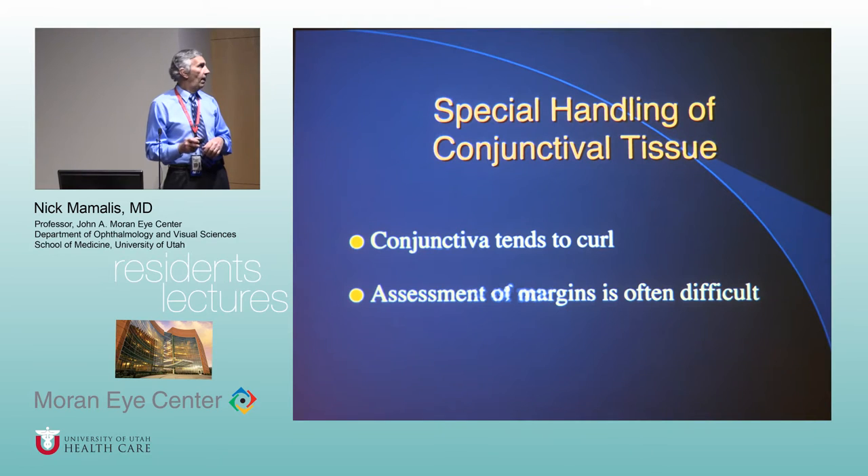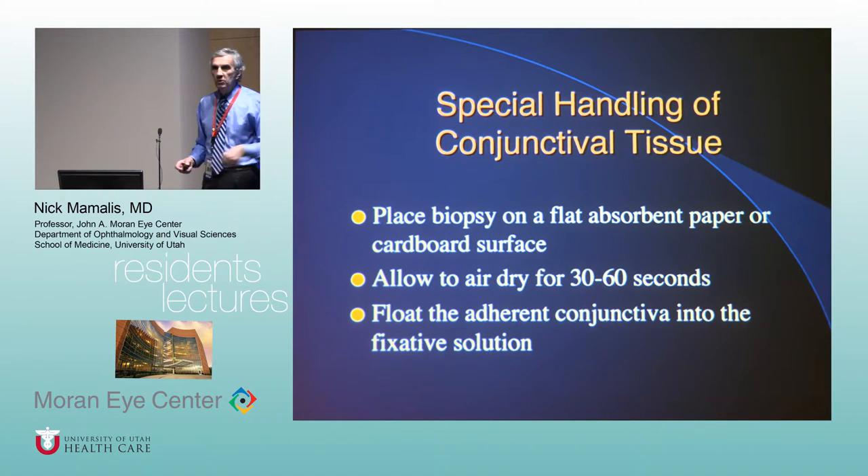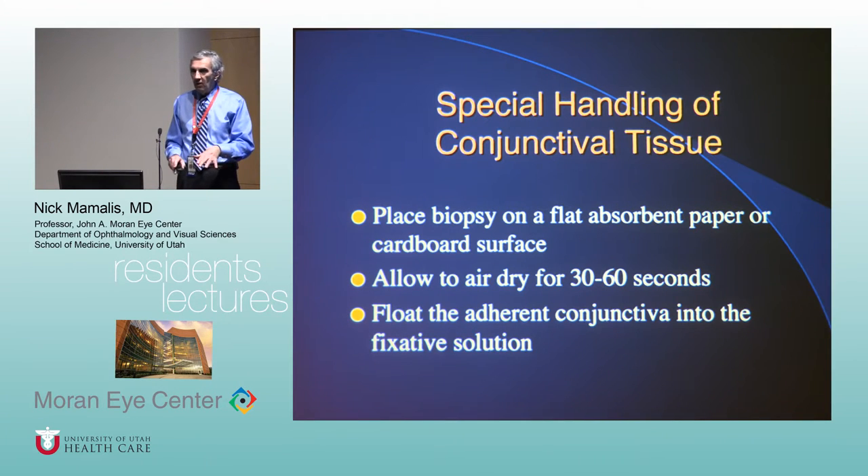Conjunctiva is its own different tissue — if you take off a piece it rolls up in a ball, which doesn't help us look for pathology. What you do is take a little piece of cardboard — the cardboard you spin your gowns with is perfect. Cut about a two-by-two centimeter piece, take the non-shiny side, lay the specimen on it, let it sit for about a minute, then tell the technician to put the whole thing into formalin. It'll stay stuck on there, and once fixed it will come off like a stiff piece of fabric and can be aligned and cut.